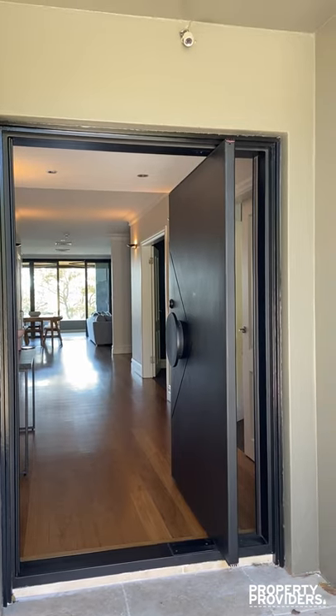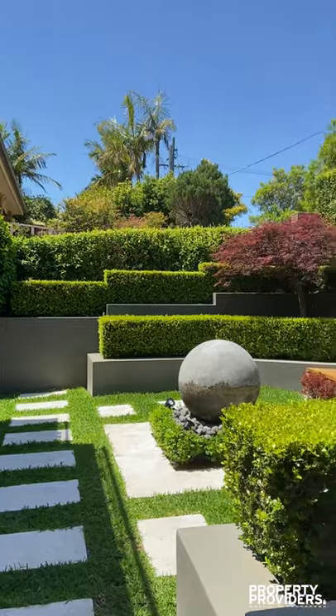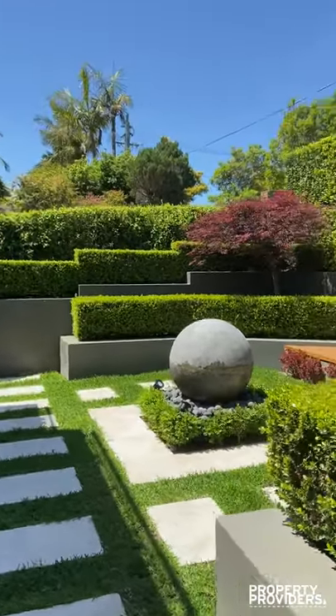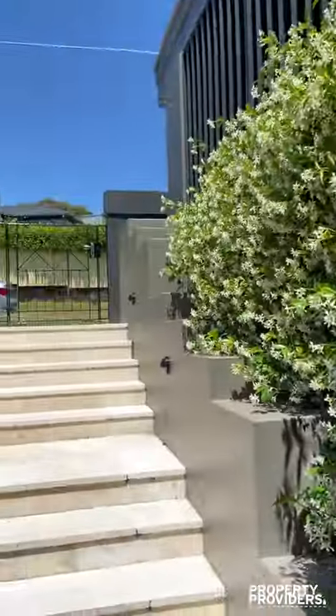Welcome to Niwara Nights. When you first enter, you're immediately surprised by this beautiful garden. Smell the jasmine.